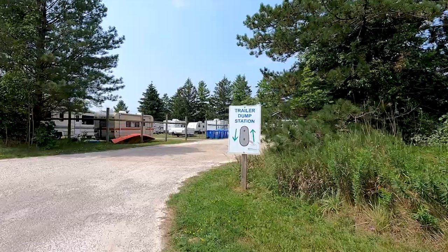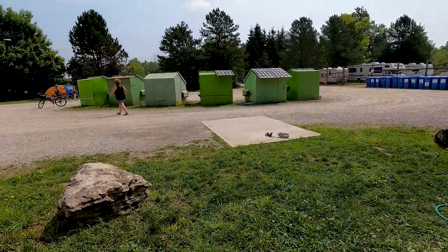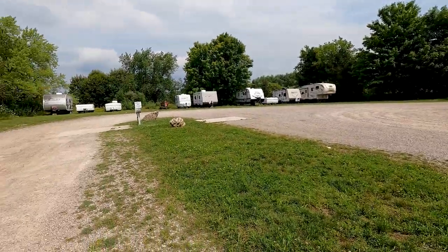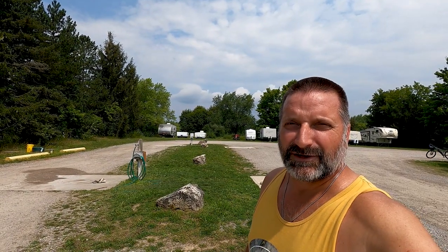This is the trailer dump station closest to the main gate. There are four dump spots with two hoses. The hoses are not threaded at all, but it's easy enough to just unscrew that hose and put on your own hose if you want, and then you can use your black water flush. There's no potable water fill-up here because it's not really necessary. If you have an electric site, you have water at it. If you don't have an electric or water site, there are taps all over the place that you can fill up your jugs.